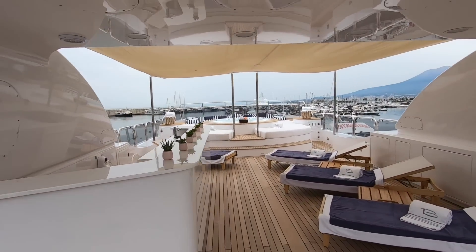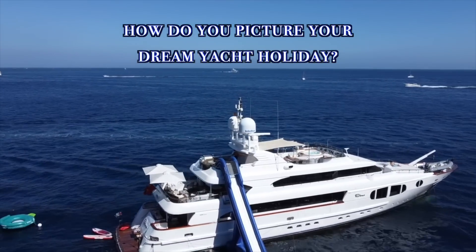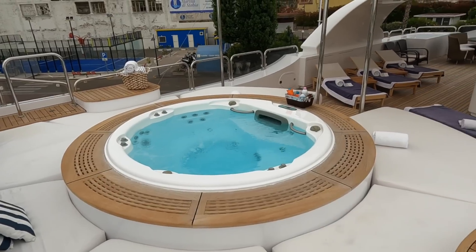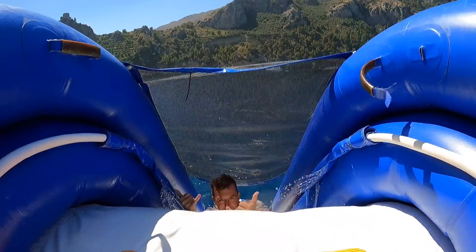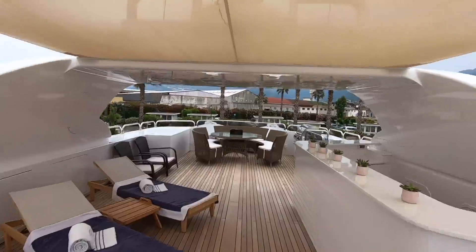You can imagine being at anchor in a beautiful bay — whether it be in Italy, the French Riviera, or the Dalmatian coast in Croatia. What a place to spend your summer holiday on board Bina. That's the sundeck.